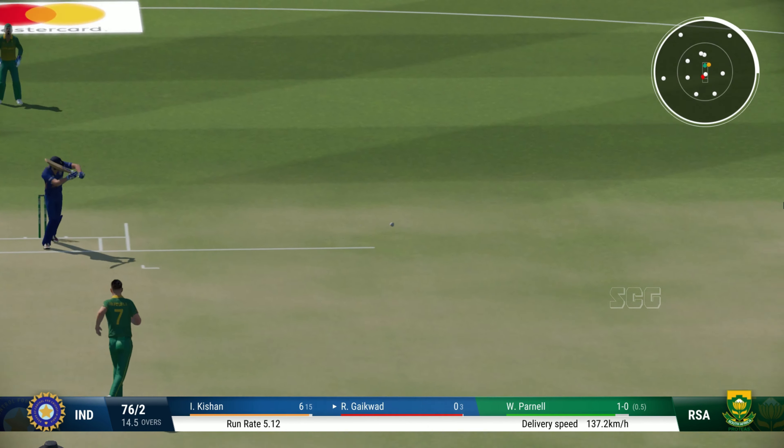Poor ball, all the way down to the boundary. That'll go down as a tidy over — just needed to top it off with a wicket. Oh boy, that's really high, this might be gone — and gone! That's a fantastic catch!